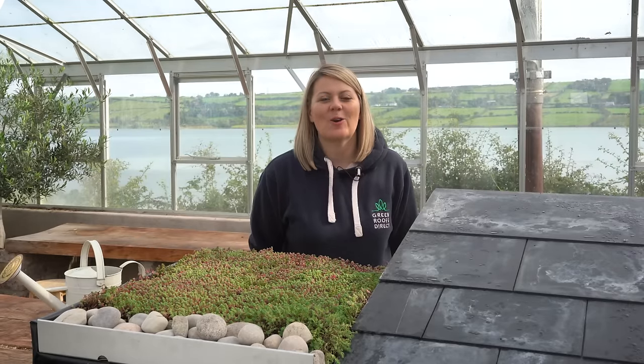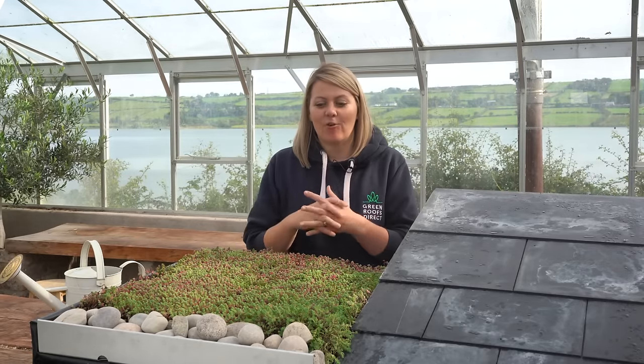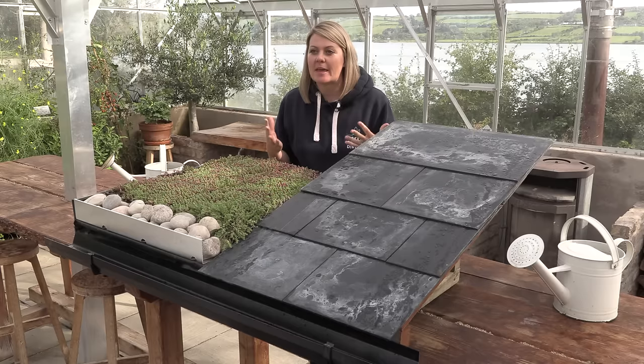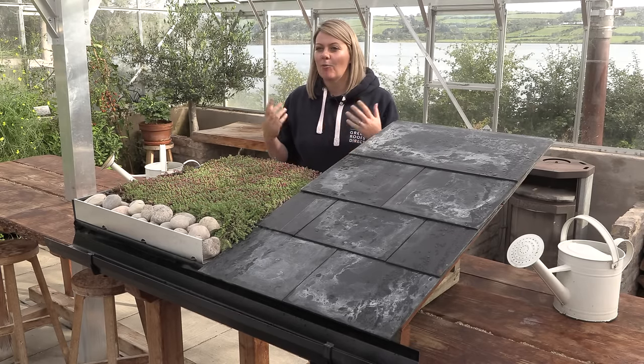Hi everyone and welcome to our Green Roofs Direct YouTube channel. Today we are going to talk about something that is really important and actually one of the biggest benefits of having a green roof — and that is what do we all do with the rainwater that falls onto our roofs.